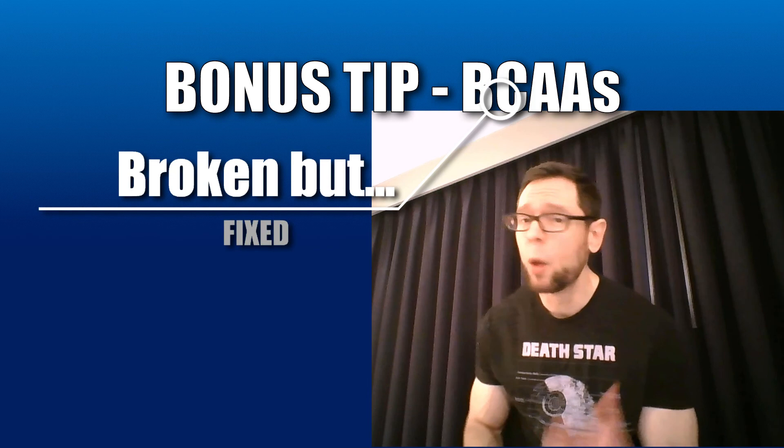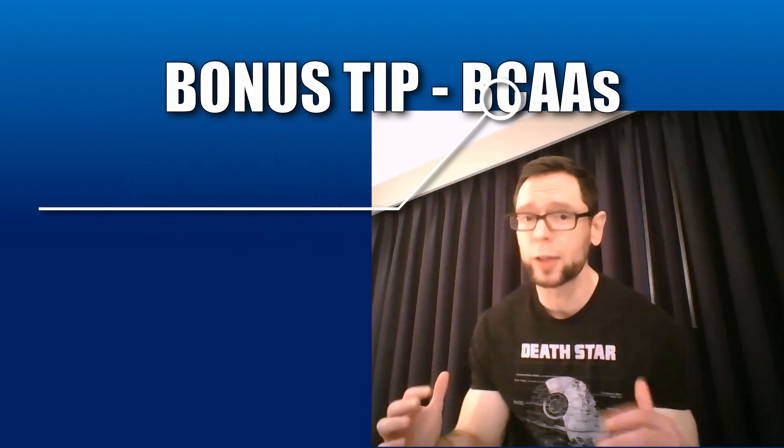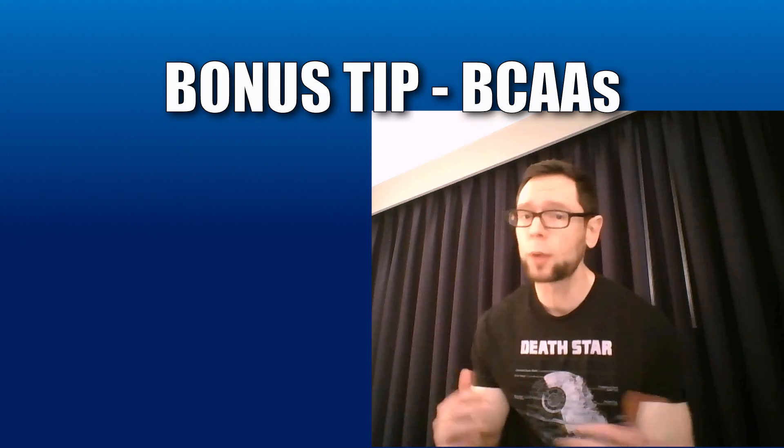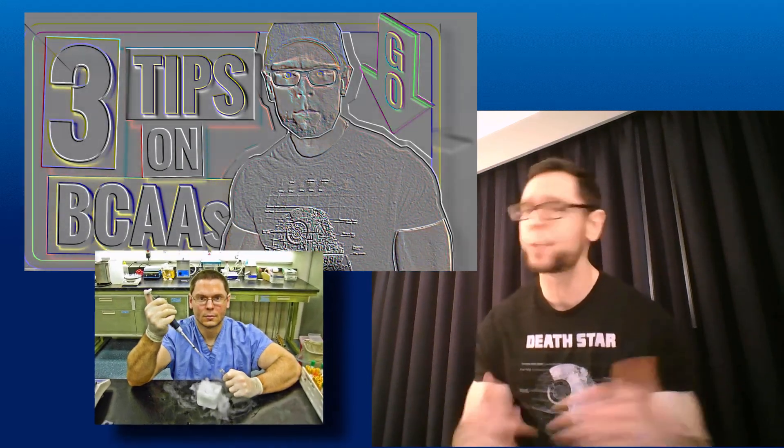Here's a bonus tip: what about BCAAs? Overall, unfortunately, BCAAs seem to not work — the research echoes that. Now, if you love BCAAs, I'm not saying don't use them, because I have a video on three quick tips for how to fix BCAAs, going into my own lab research on muscle protein synthesis. Right now, just dumping them into a protein shake doesn't seem to do anything, so we have to fix that. I'll link to that in the top right and in the description.